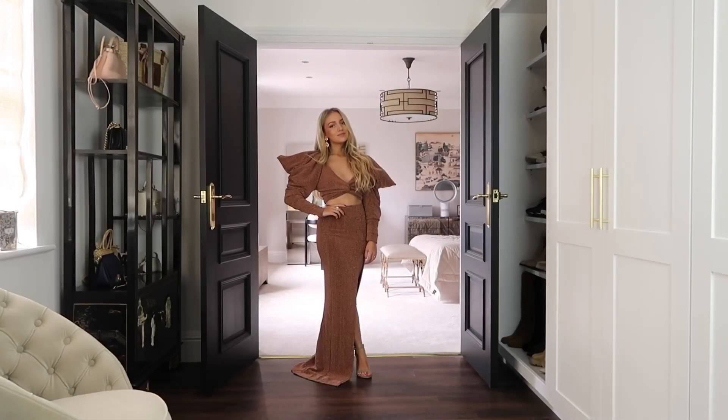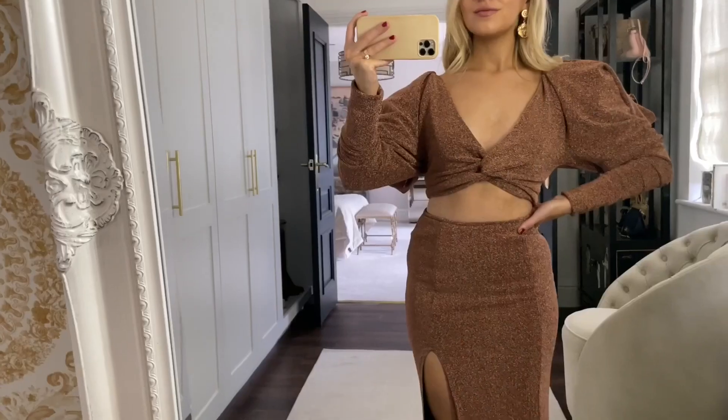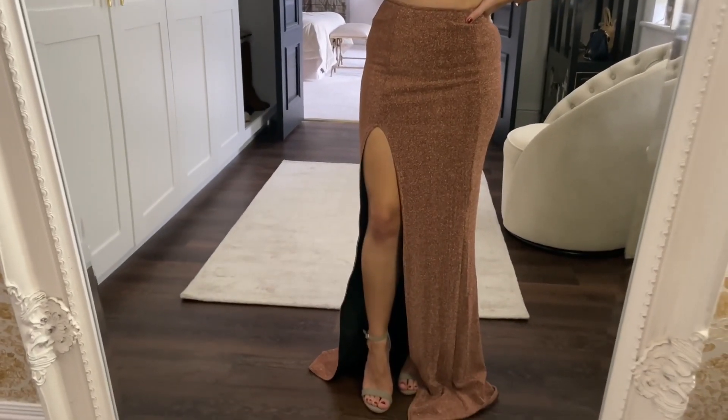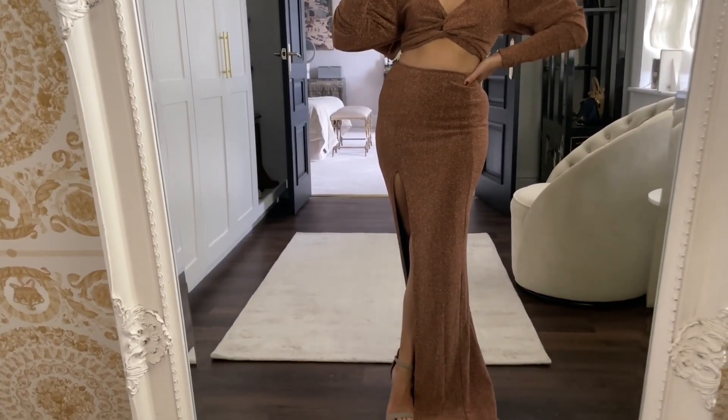For my fourth look, here I've got on this bronze metallic high split skirt with the matching exaggerated sleeve top. Again, such great pieces to style separately or together. I think this is such a nice statement outfit — if you're going to a fancy event, this would be perfect.